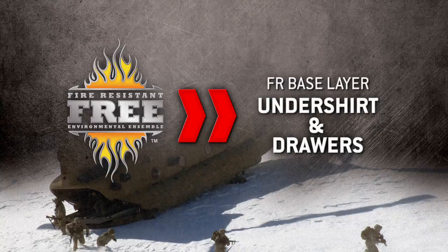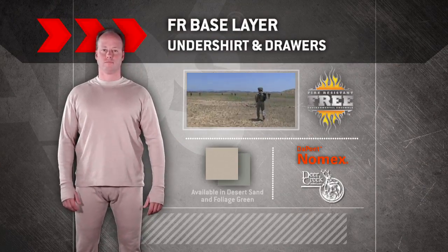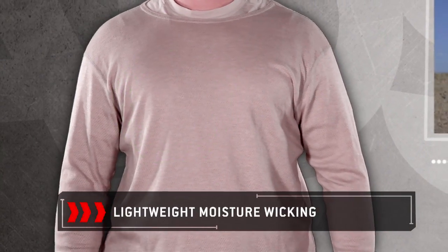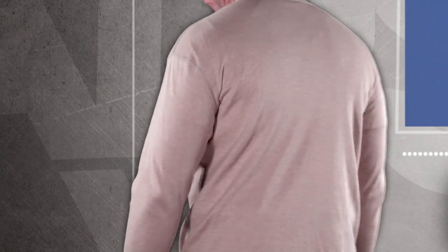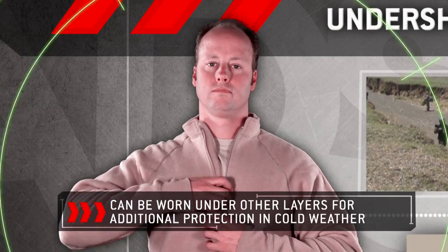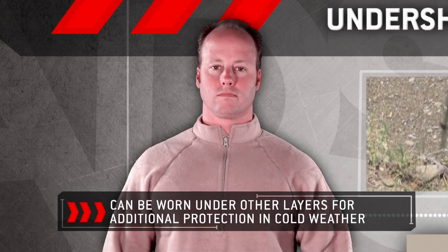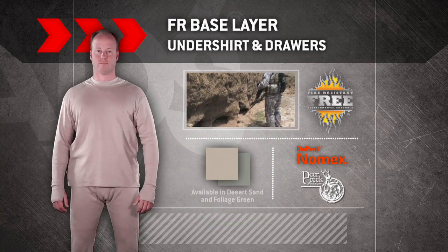FREE Undershirt and Drawers Base Layer. This base layer is constructed with a lightweight, moisture-wicking, and breathable lycra mesh fabric made with DuPont Nomex fiber. It provides maximum comfort and excellent recovery properties in hot climates and can be worn under other layers like the midweight shirt and drawers for additional protection in cold weather. The undershirt and drawers are available in Desert Sand or Foliage Green.